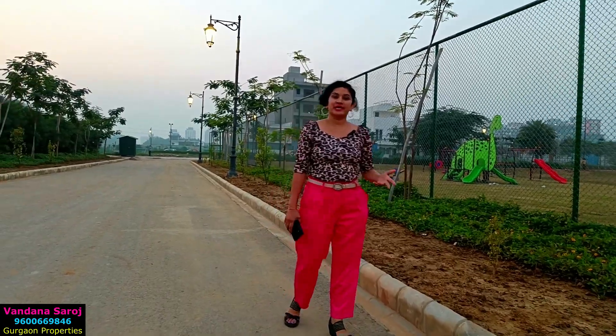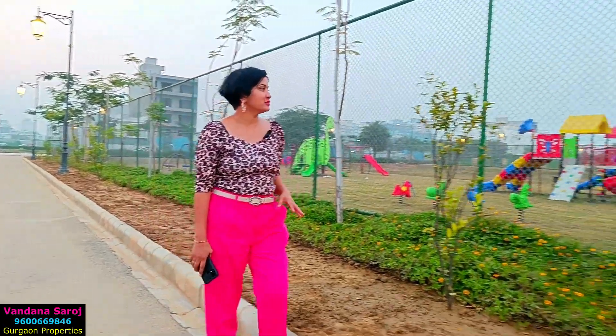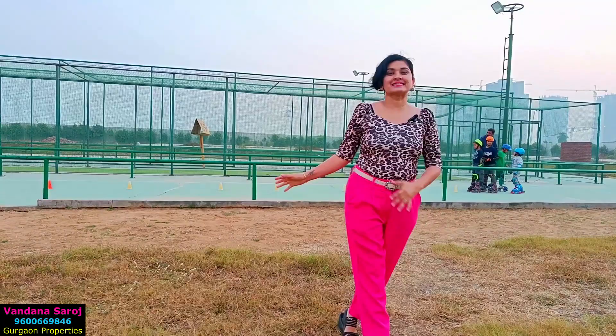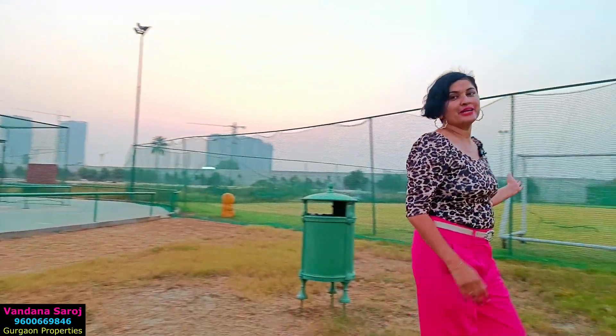There is a kids play area here. The second area is still being developed. On the back side is a skating rink, a cricket pitch net, and on the left side a mini football area.